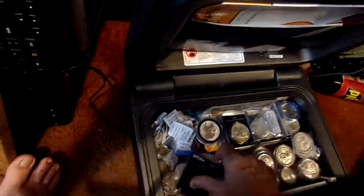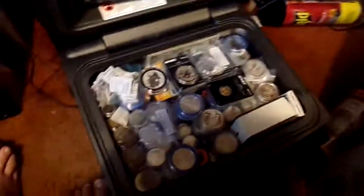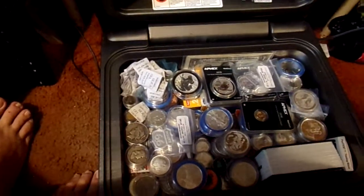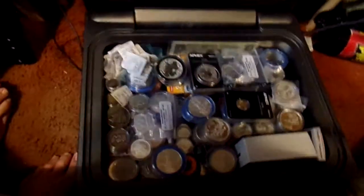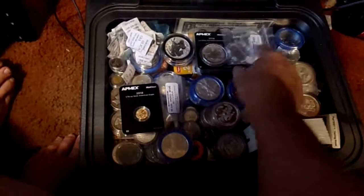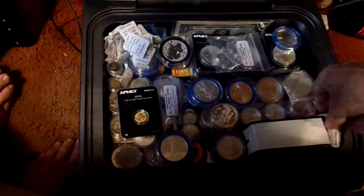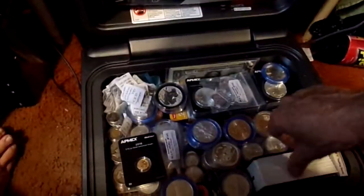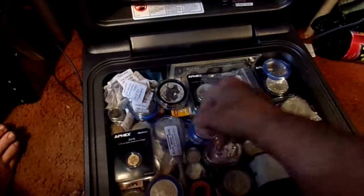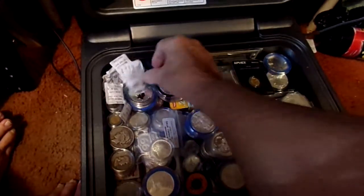I get everything so organized it's hard to pull anything out without pulling everything out. I'm slowing down on my silver purchases now and I'm going to start concentrating more on gold purchases. I wish I knew where my other gold coins were because I know they're in here somewhere, but where — I have no idea.